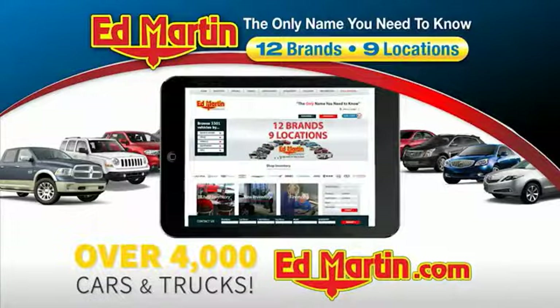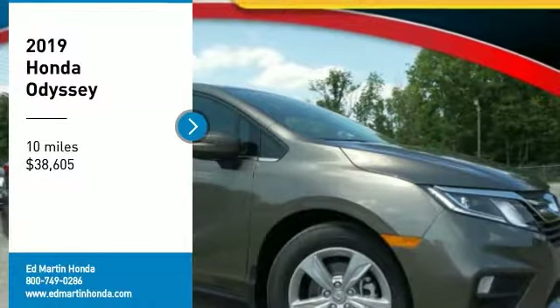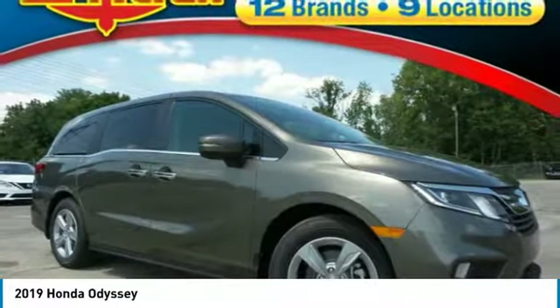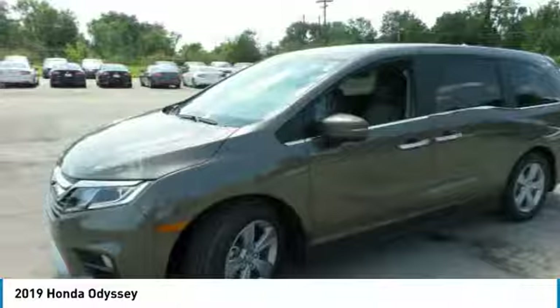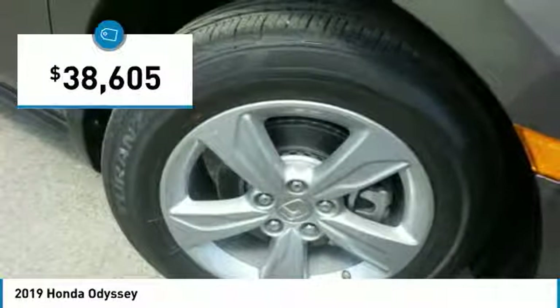You can also shop over 4,000 more cars and trucks online at edmartin.com. Make a great choice today with the 2019 Odyssey. The Honda Odyssey is a showcase of distinguished style, captivating technology, and advanced safety features — a must for all families and is priced below $40,000.